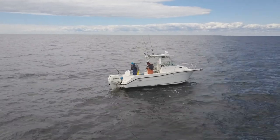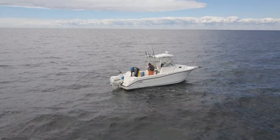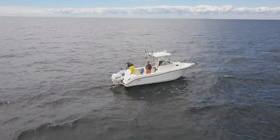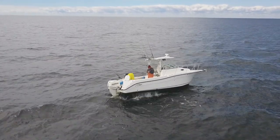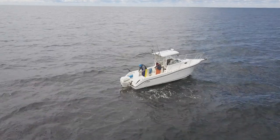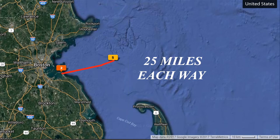Colin and I went out to the northwest corner of Stellwagen on the 10th. You can see here it's a little windy, a little wavy, but the fishing was really good. We got kind of like a weather window. We're in a 26-foot striper, about 25 miles offshore, and it took us a little more than an hour.